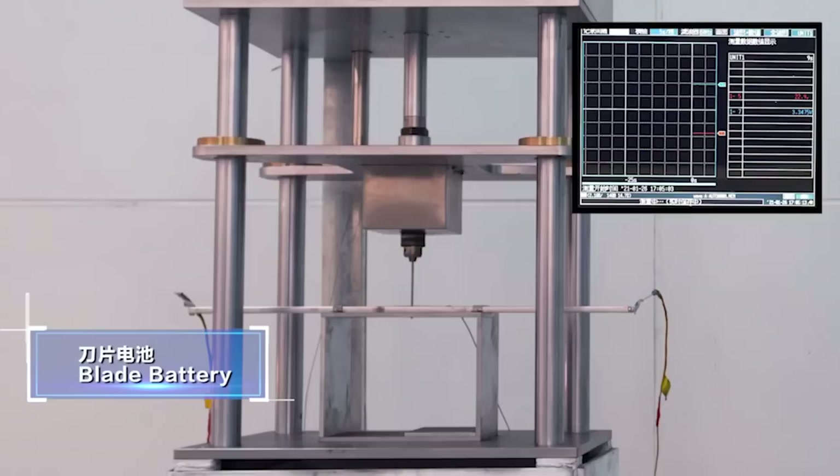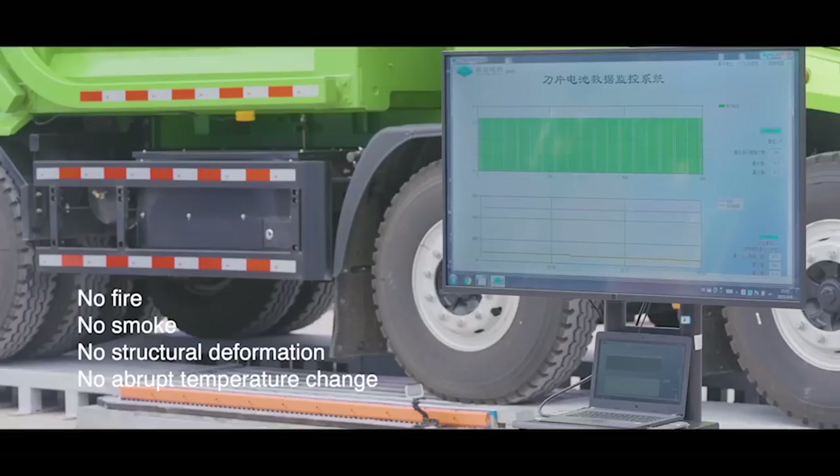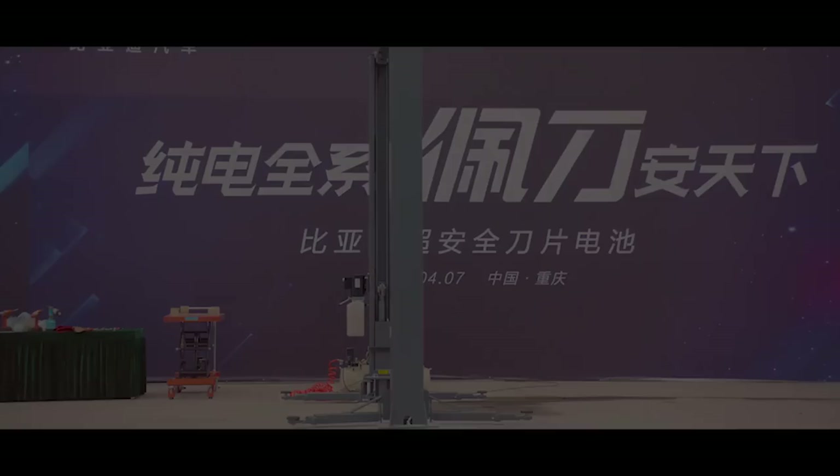BYD is very proud of their batteries and does a lot of demonstrations — showing how you can drive a nail through the battery and it won't explode, and even running heavy trucks across the battery packs, then putting those packs back into cars. By doing so they demonstrate that the battery packs can handle a lot of stress.